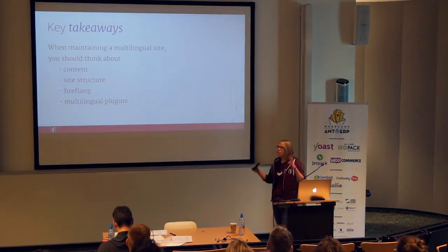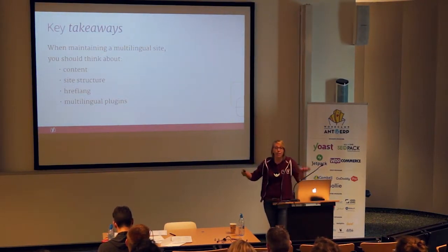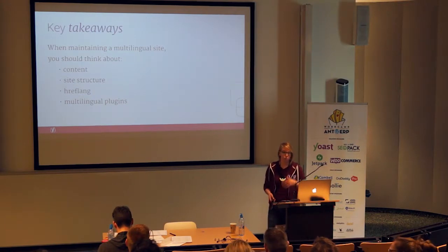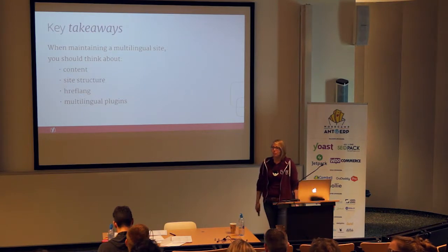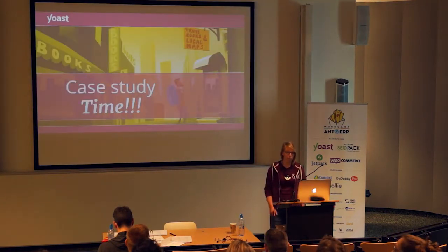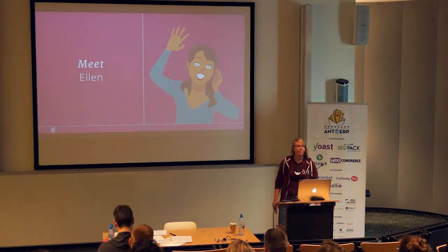Because multilingual SEO is a really large subject and can be a bit technical, I thought the best way to handle this talk, so that you all understand it, is by doing a case study. So it's case study time.